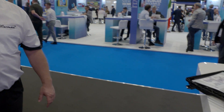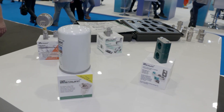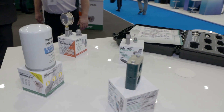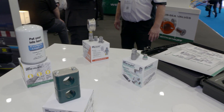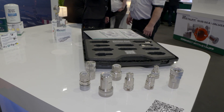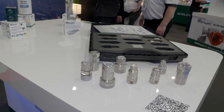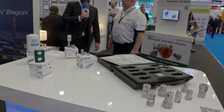Are there any particular products you're especially proud of that you want to show off, that anyone watching should come along and speak to you about? We like showing off all our products, but mainly for the offshore industry it's the anti-corrosion, stainless steel type products that we want to make people aware of.